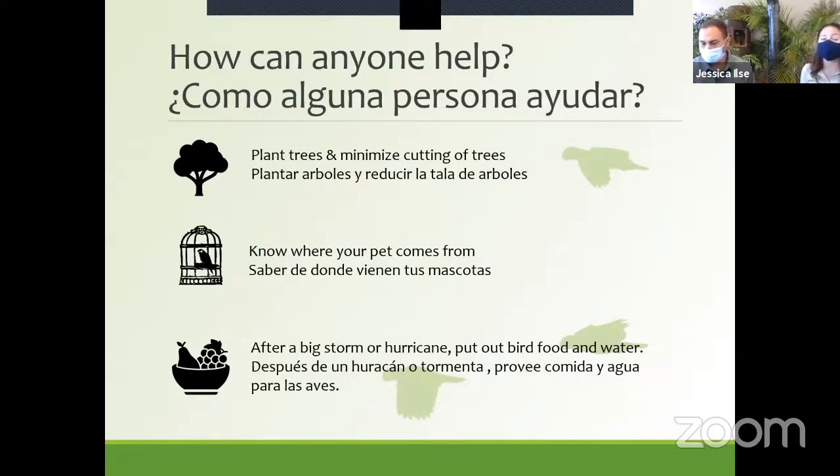Things that can help the parrots: plant trees and think carefully about the need to cut a tree. When you buy a pet, know where it comes from — were the birds raised in captivity or collected from a forest? After a big storm, hurricane, wildfire, or drought, you can put out bird food and water to help animals in your area make it through that initial time before food can grow again in the wild. This applies to all birds, not just parrots.